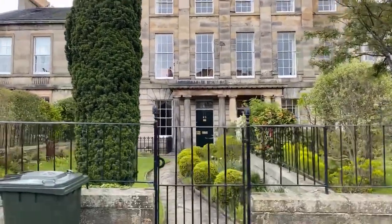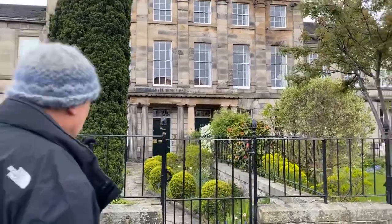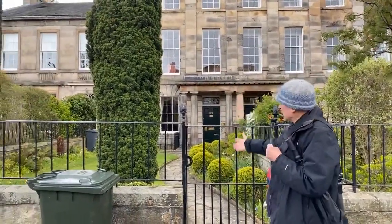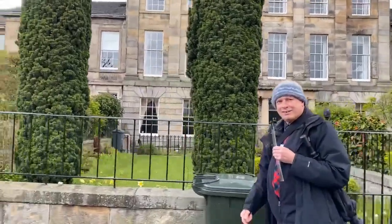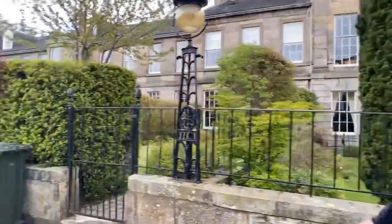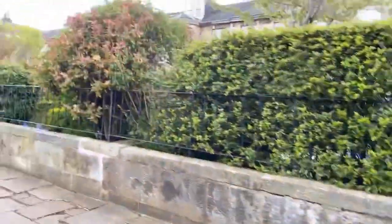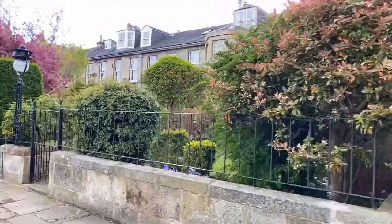Some of these houses — you wouldn't believe it — if you go through here they drop down several storeys behind. So they're even bigger than they appear. That's where the servants would live and work.